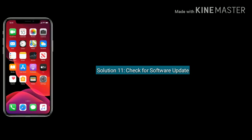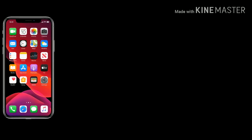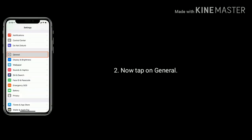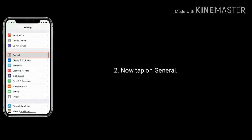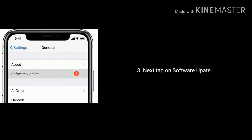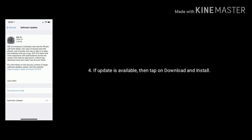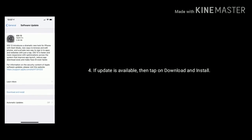Solution 11 is check for a software update. Open the Settings app, tap on General, then tap on Software Update. If an update is available, tap on Download and Install.